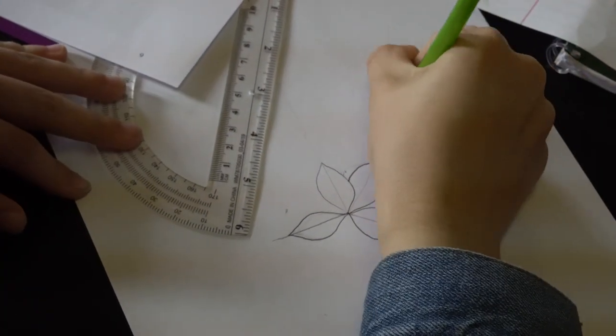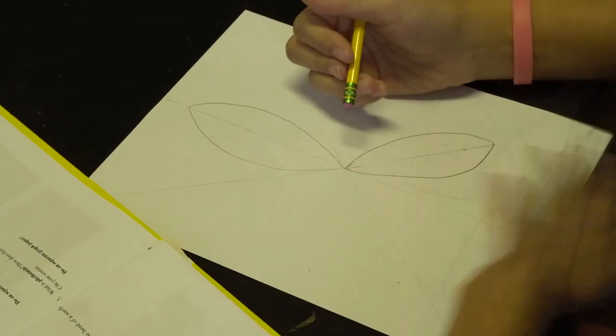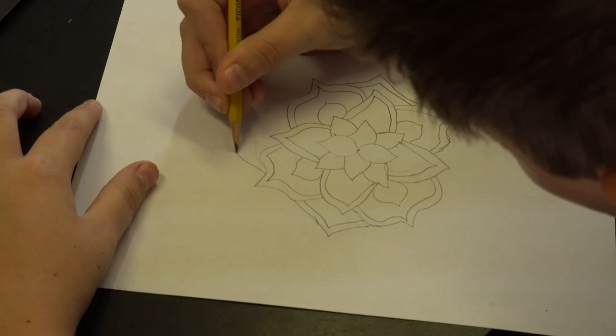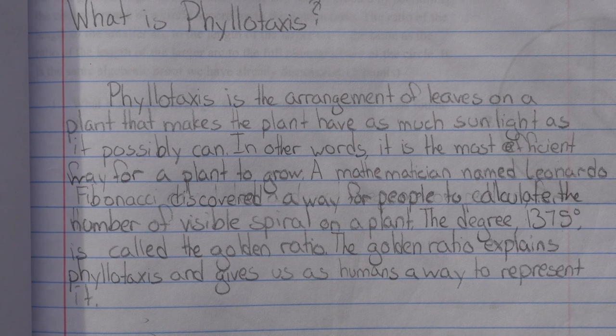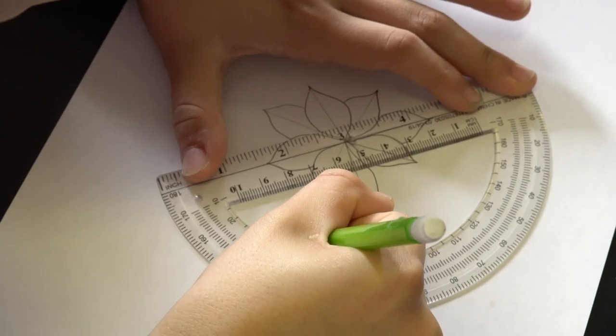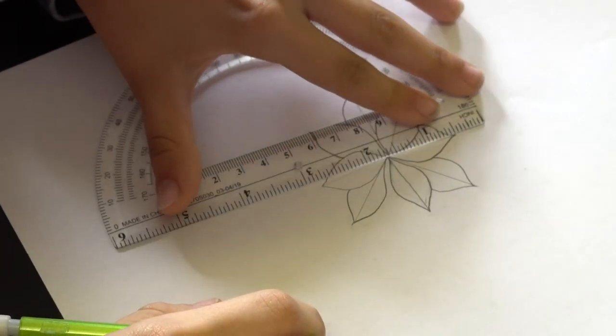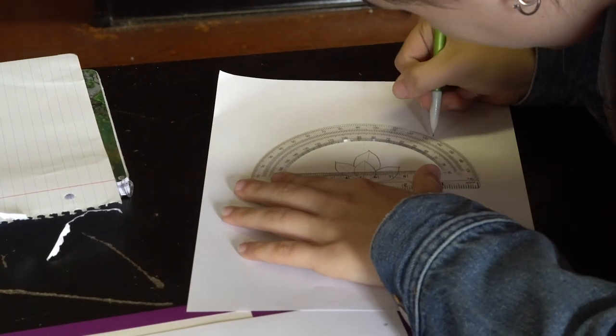Students then discovered how the Fibonacci sequence and the Golden Ratio are ubiquitous in the natural world and are part of nature's genetic code. Students were introduced to phyllotaxis, which is the arrangement of leaves on a plant stem, and how the Golden Ratio is used in nature to maximize sunlight and water for the plant.